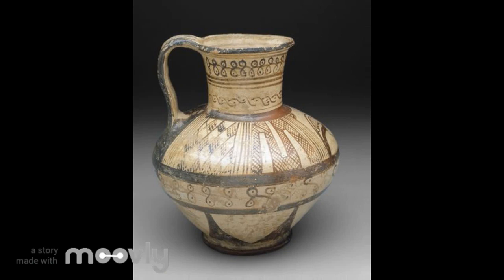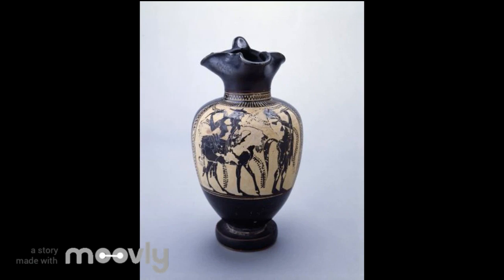Regarding their construction, Greek vase paintings can be separated into three distinct categories: black, red, and white. The symbolism of these vase paintings often depicts Greek mythology as well as cultural motifs of the time.